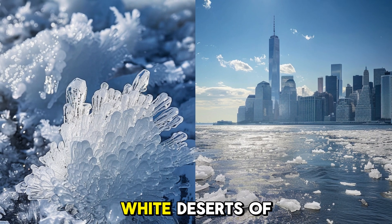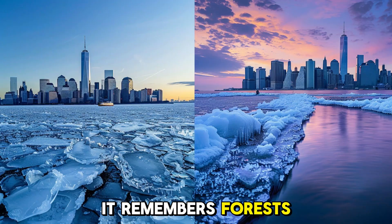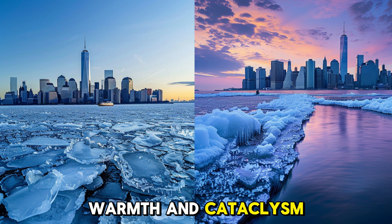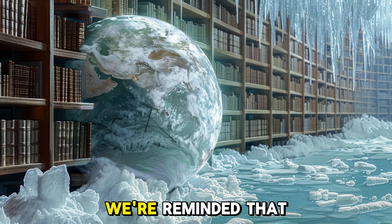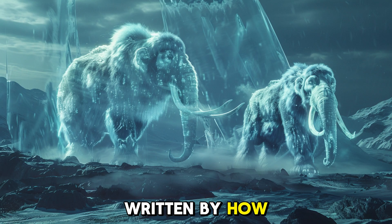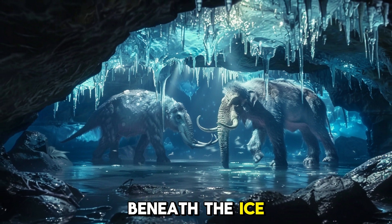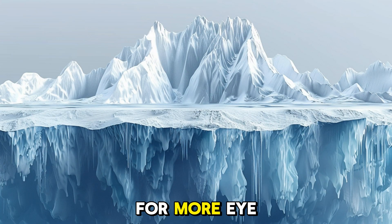Beneath the silent white deserts of Greenland, the Earth remembers. It remembers forests and rivers, comets and canyons, warmth and cataclysm. As we unravel these frozen secrets, we're reminded that the future is written by how well we read the past. What other secrets might lie buried beneath the ice? Let us know in the comments, and don't forget to subscribe for more eye-opening journeys into the hidden corners of our world.